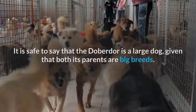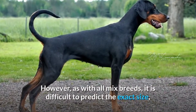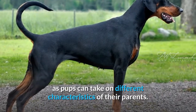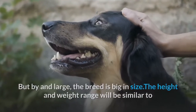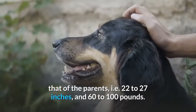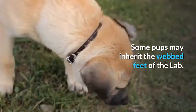It is safe to say that the Doberdor is a large dog, given that both its parents are big breeds. However, as with all mixed breeds, it is difficult to predict the exact size, as pups can take on different characteristics of their parents. By and large, the breed is big in size. The height and weight range will be similar to that of the parents — 22 to 27 inches and 60 to 100 pounds. The ears of this breed are usually long and dropped. It has long legs, big feet, and a strong tail. Some pups may inherit the webbed feet of the Lab.